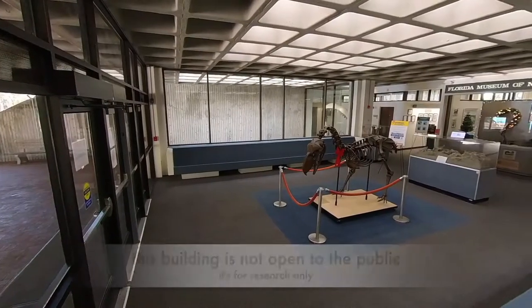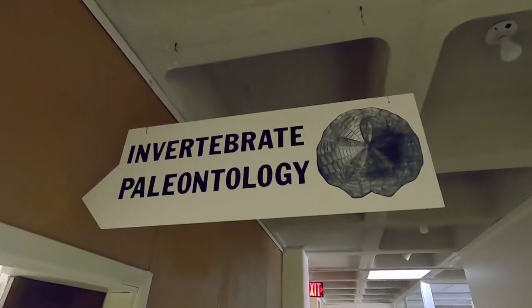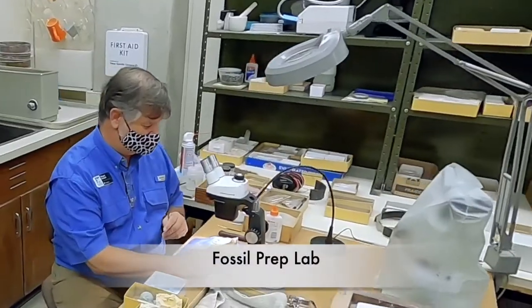My name is Carmi Thompson and I'm an Invertebrate Paleontologist, which means that I study shells that died a long time ago. This part of the museum is different from our public-facing side, which some of you may be familiar with. Welcome to the Invertebrate Paleontology Collection.